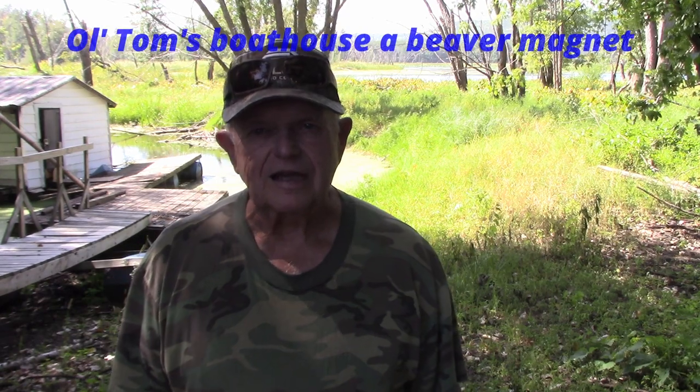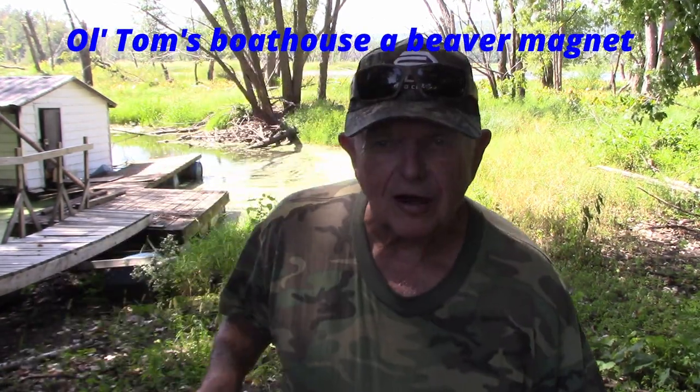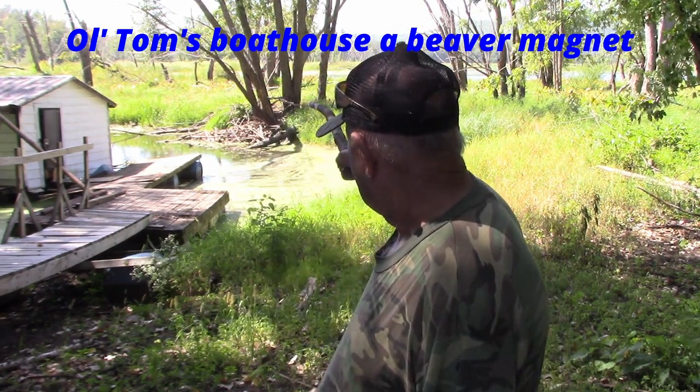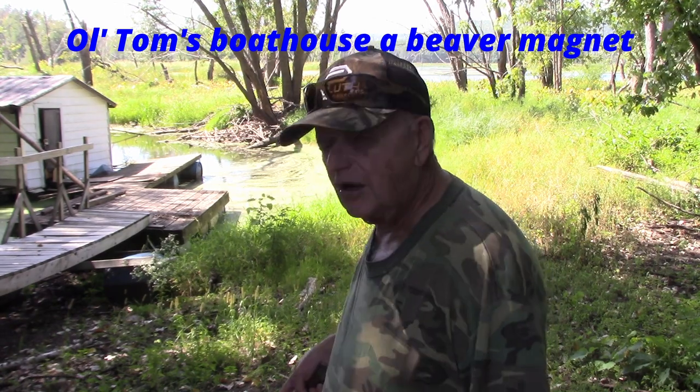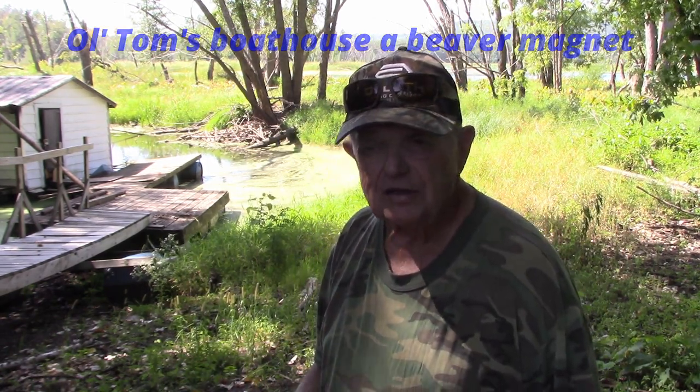Bob Lamb here again at the Boathouse — Old Tom's Boathouse. That lodge over there was a bank den last year used by the beavers.